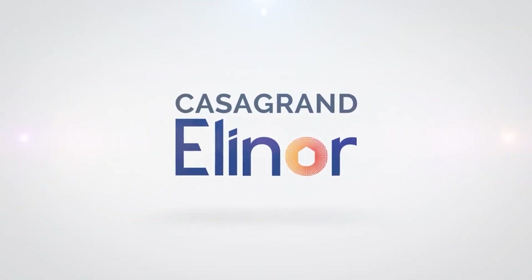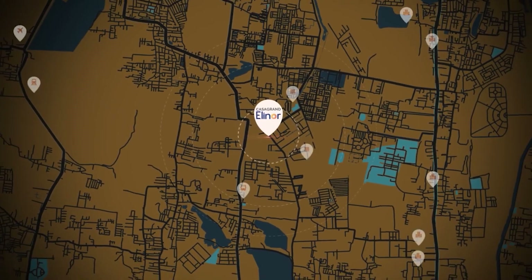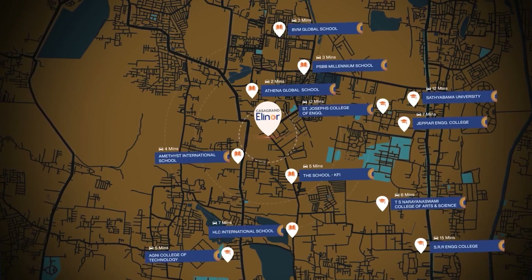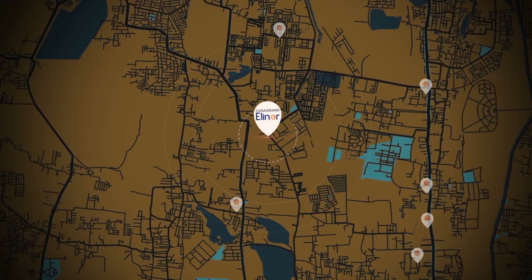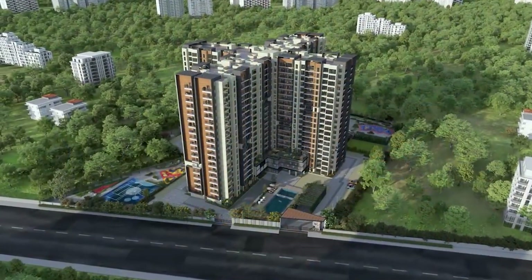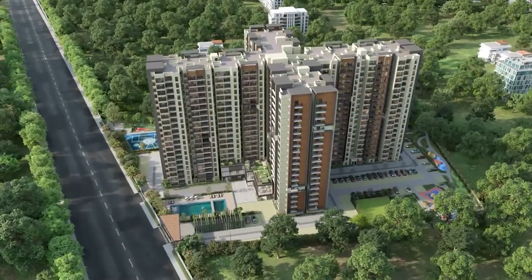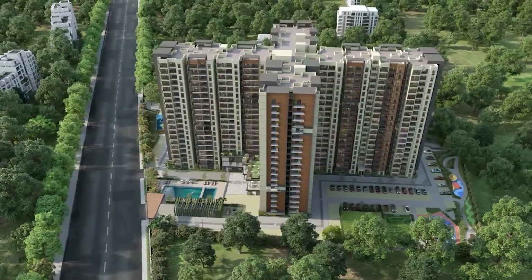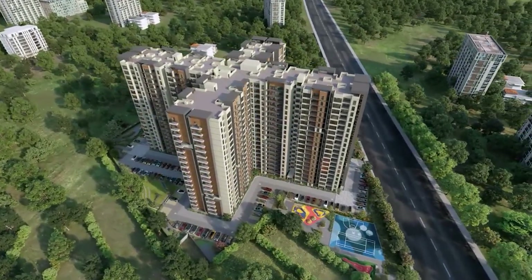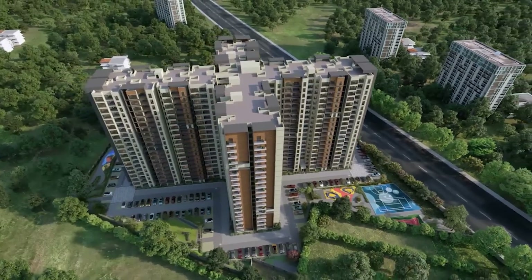Welcome to Casa Grande Eleanor — a beautifully crafted, contemporary-styled, high-rise community. In close proximity to prestigious schools, colleges, hospitals, business parks, and various recreational and entertainment centers. The community is planned with 548 finest 2 and 3 BHK apartments spread across 19 floors. The structure stands majestically, with the block positioned for maximum wind flow and minimum heat gain, and all units designed to offer beautiful city skyline views.